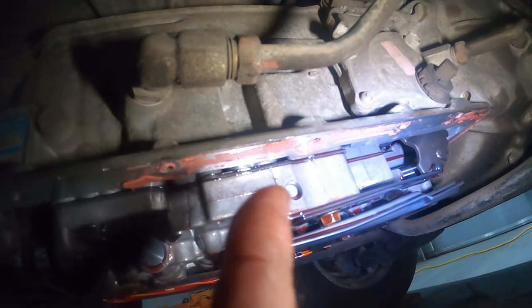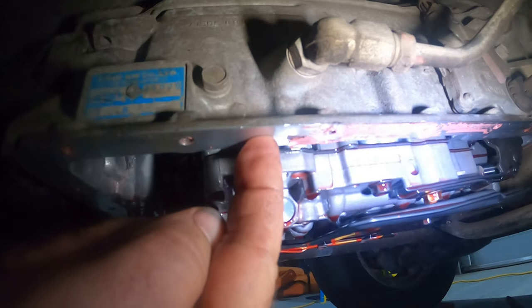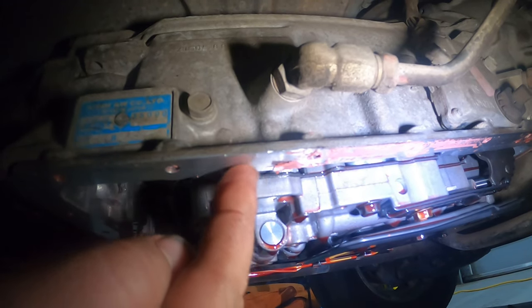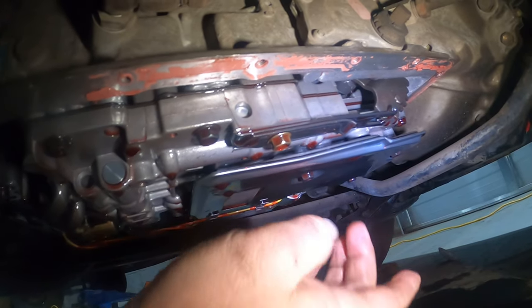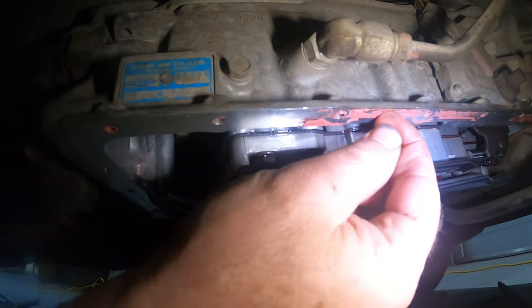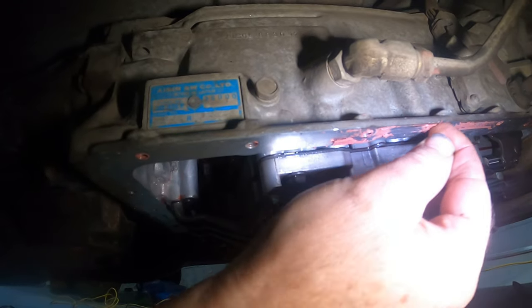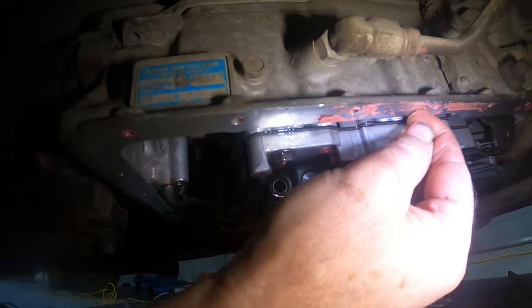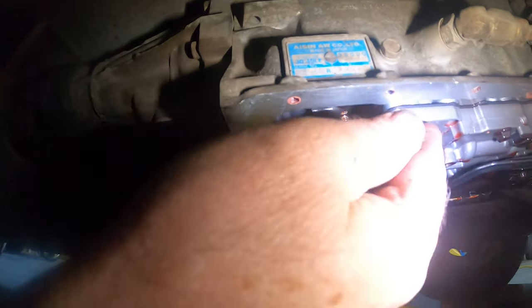This is the sealing surface that the pan we just cleaned goes on, so we have to get all of this gasket material off. The trick here is not to damage the soft aluminum — the pan is steel so it's a little harder to damage, but we have to be careful with this soft aluminum. This stuff comes off in little pieces, and you've got to make sure you don't leave any gasket material inside the transmission. It actually comes off the aluminum a little bit easier than it comes off the steel, so I'm going to carefully and meticulously scrape all of this away.